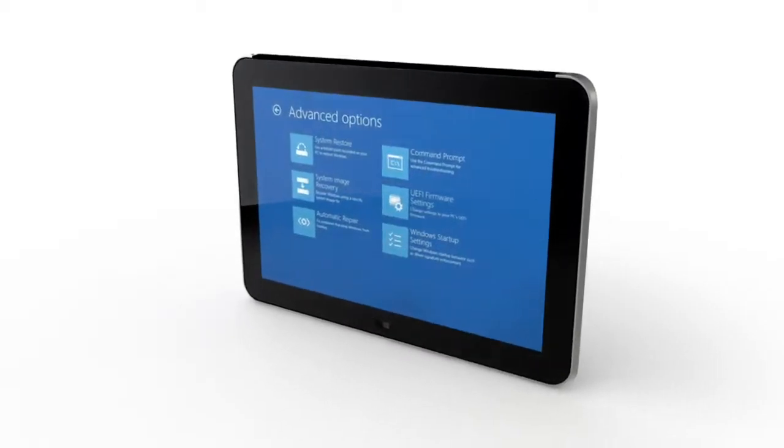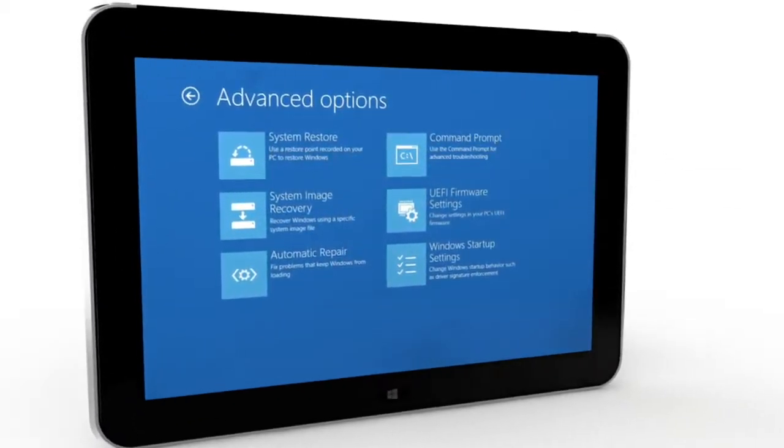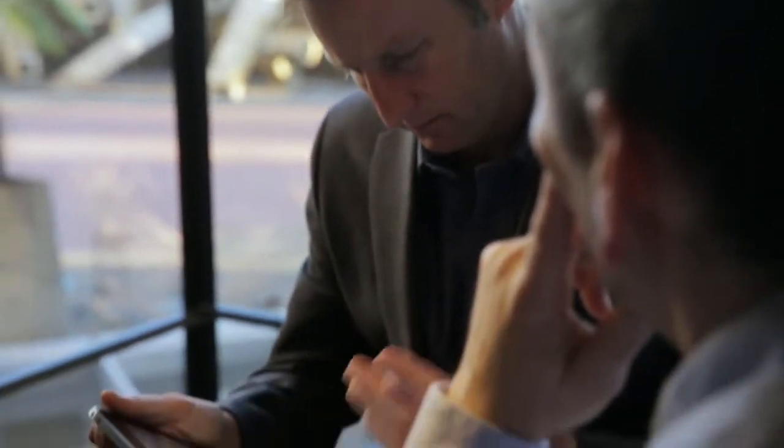Another thing that we do that is very different is the actual BIOS of our tablet. It is truly a commercial-grade BIOS designed to NIST guidelines in order to protect your data on the ElitePad.